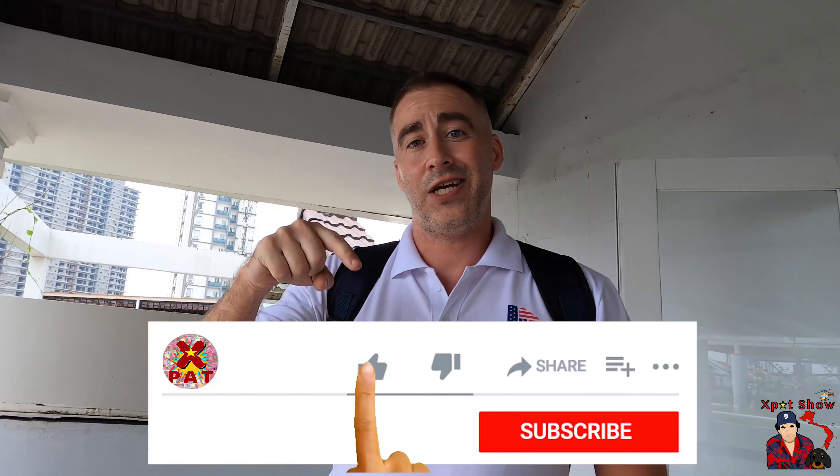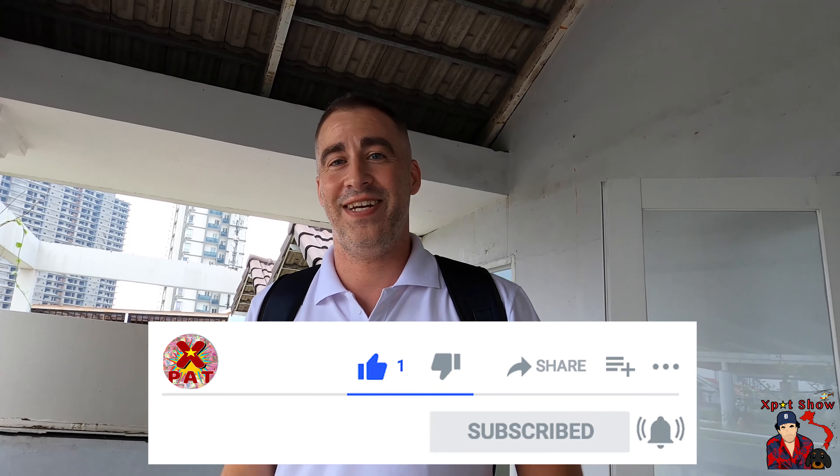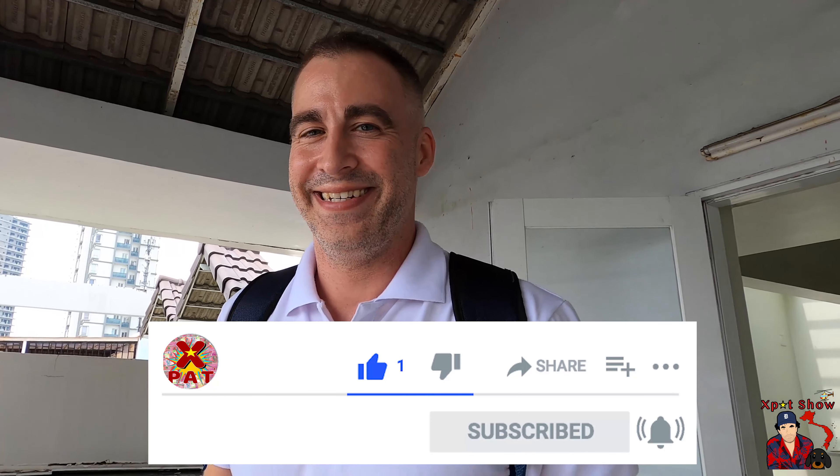Thanks guys for staying tuned and checking us out. We'll probably show you more, but I might be working on a contract tomorrow with the first house. If we do that, I'm going to take you through the whole process of starting the school. Please stay tuned — like, share, and subscribe to Expat TV Vietnam. Thanks guys.